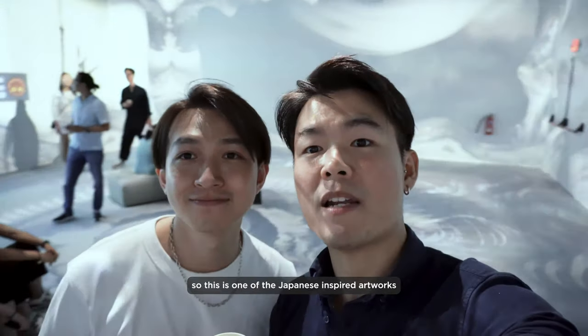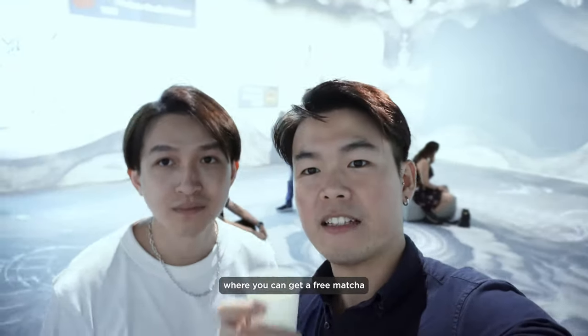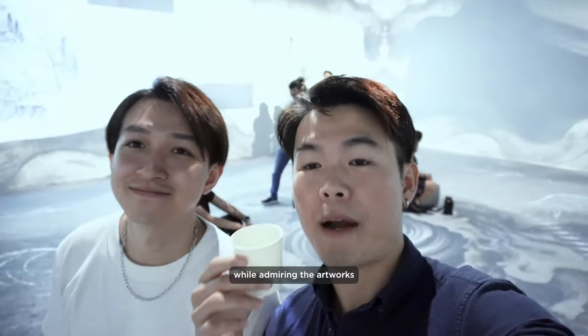This is one of the Japanese inspired artworks where you can get a feel and immerse yourself like the artists.